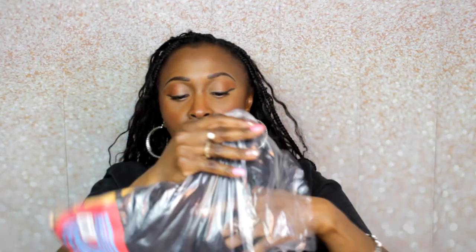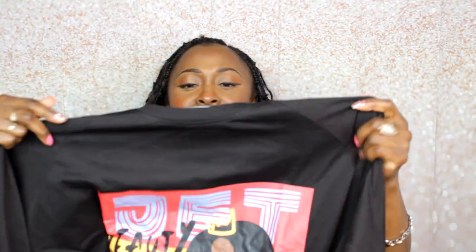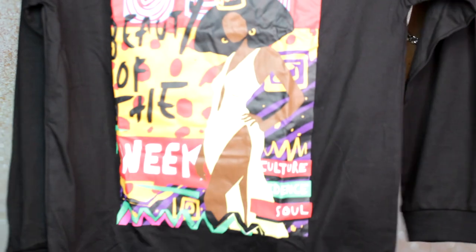Now we have our shirt of the month — my favorite part! This is the shirt of the month: it's a long sleeve black crew neck tee that says 'Jet Beauty of the Week' on the front. This is the only color option available this month, valued at $30. I think that's appropriately priced — not bad. I like the shirt, it's cute!